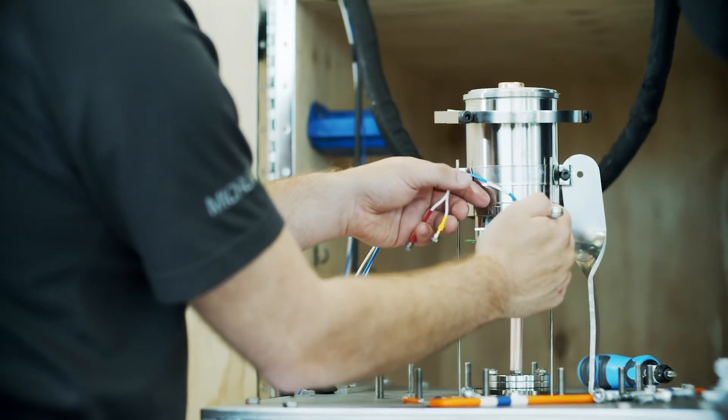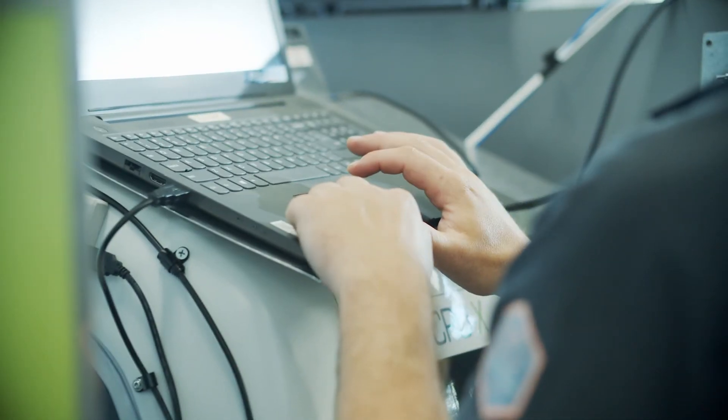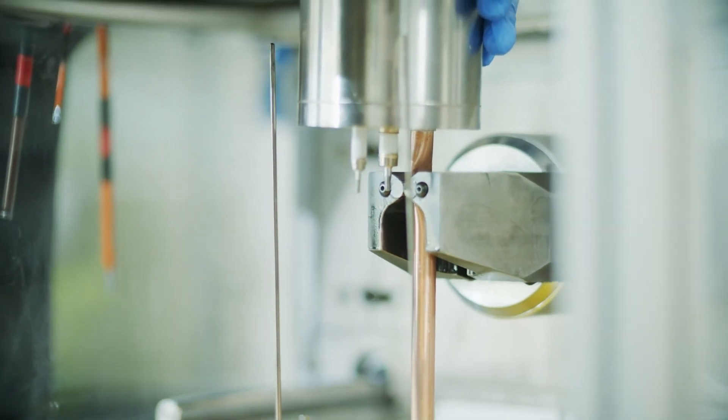Our tiny tubes operate at 120,000 volts, which is very high for such a small volume. The tubes are then pinched off with a cold seam weld to maintain the vacuum.